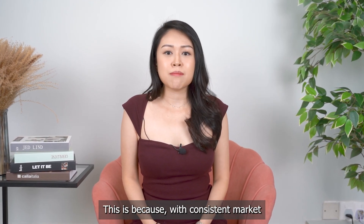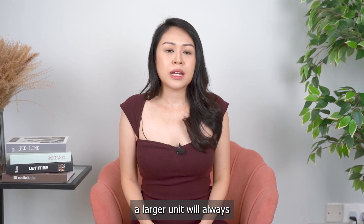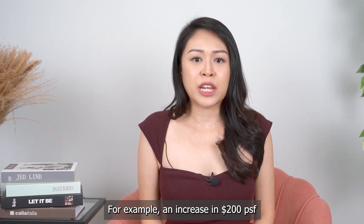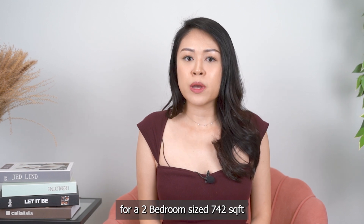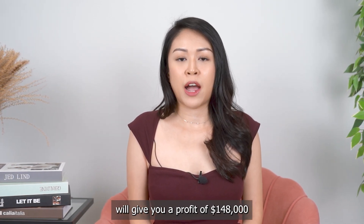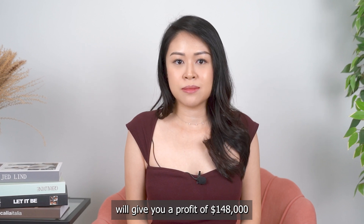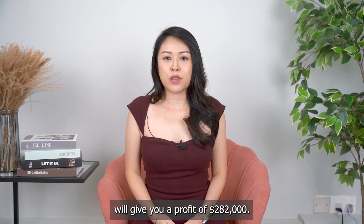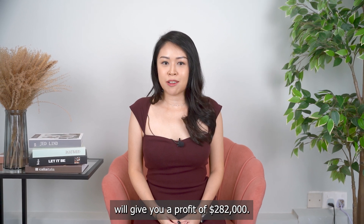This is because with consistent market growth across Singapore, a larger unit will always yield a greater amount. For example, an increase of 200 PSF for a 2-bedroom unit of 742 square feet will give you a profit of $148,000, whereas for a 4-bedroom unit of 1,410 square feet, the same 200 PSF increase will give you a profit of $282,000.